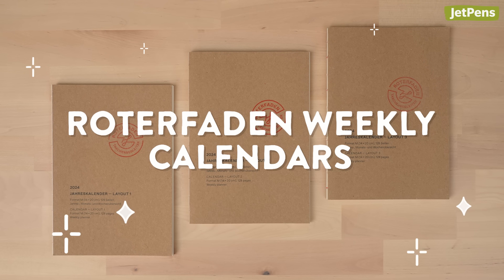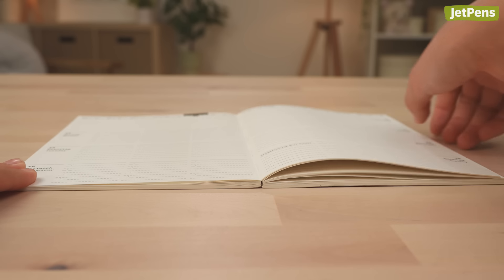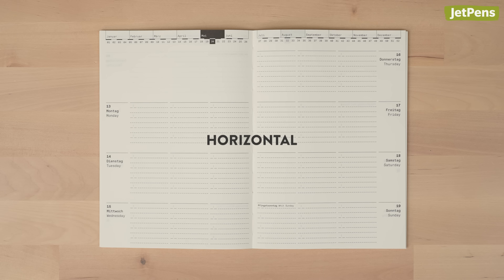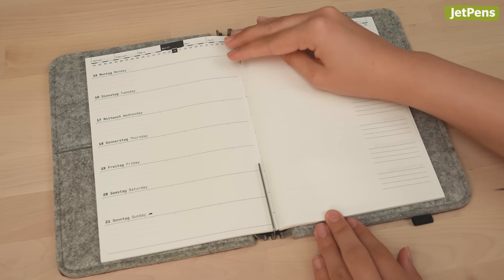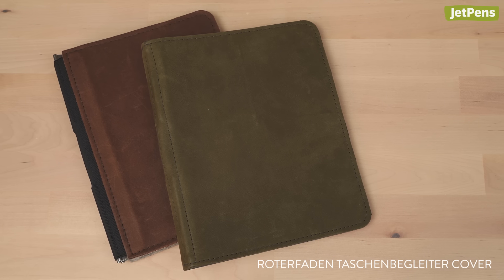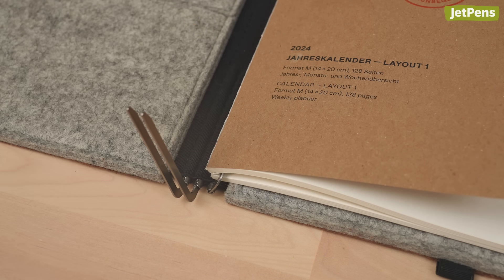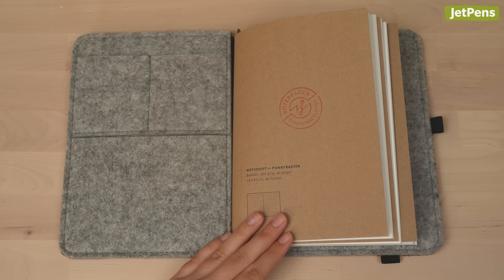Last but certainly not least, we have Roterfaden weekly calendars that are slim and lay flat. They come in three layouts: vertical, horizontal, and horizontal with memo. They can be used on their own, or added to Roterfaden Taschenbegleiter booklite covers. Because the covers have binding systems with multiple clips, we recommend picking up some extra notebooks in case you need some space for brainstorming.